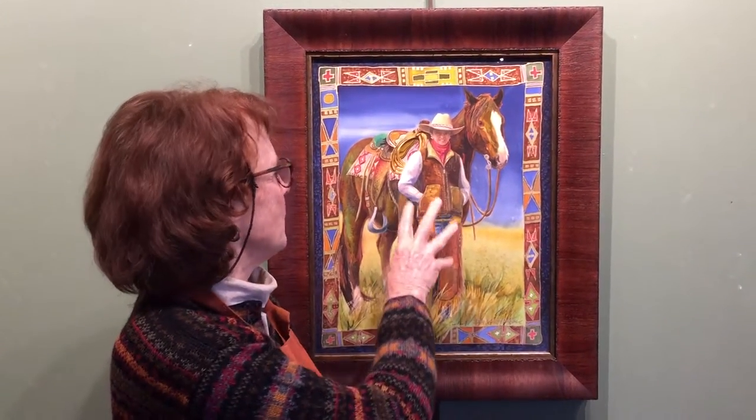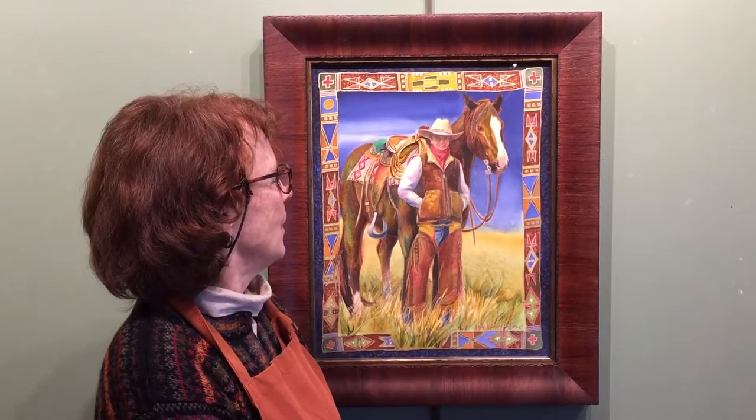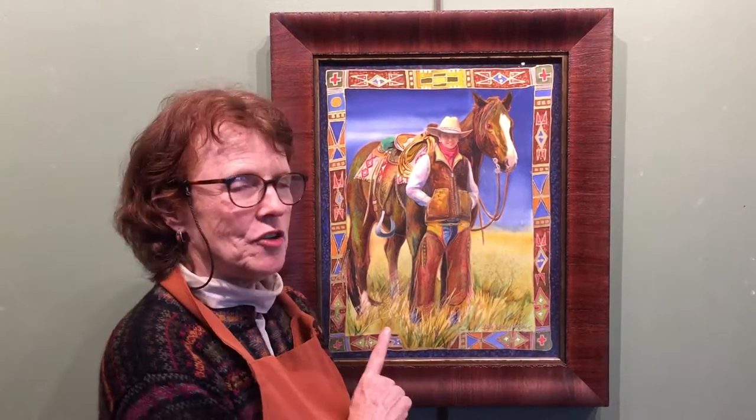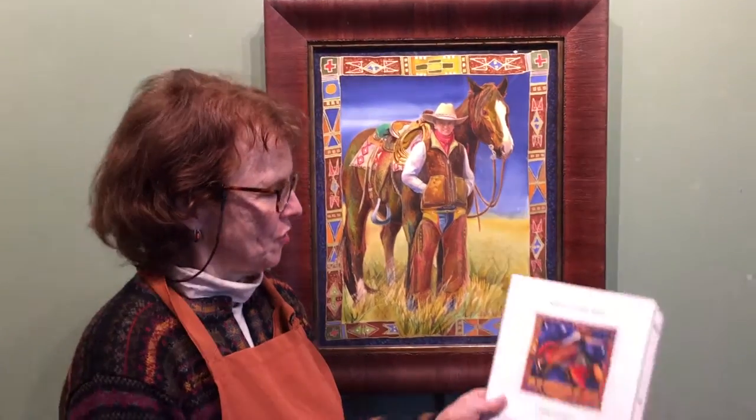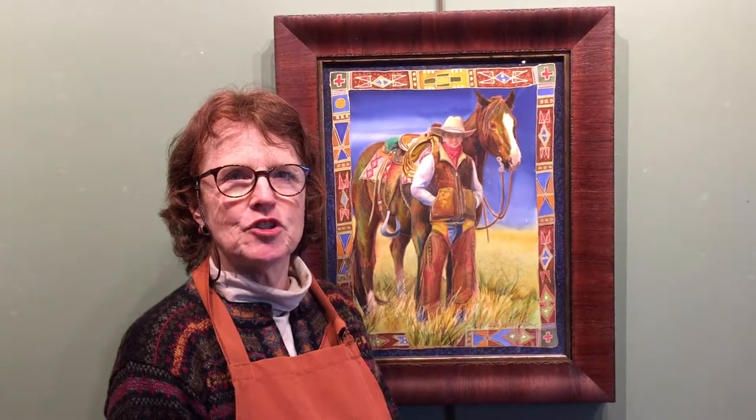So I spent a lot of time developing the horse and the form and the borders and so forth. I didn't know how to do that 20 years ago, and now I do. I tended to do more simplistic. I hope you folks enjoy it, and I appreciate your time.